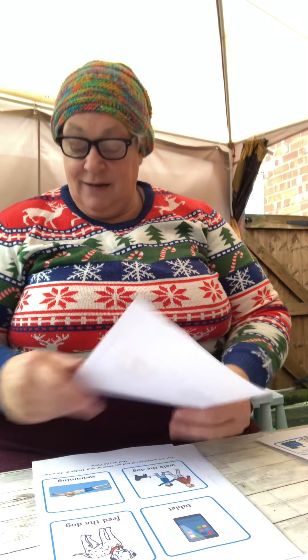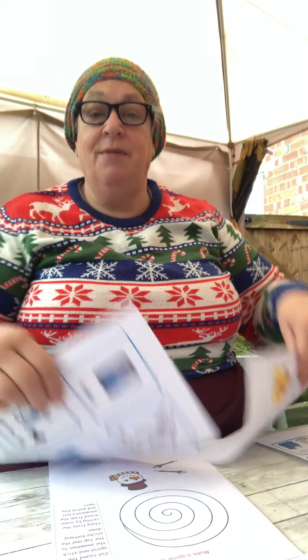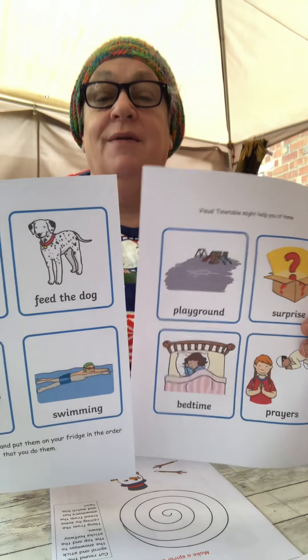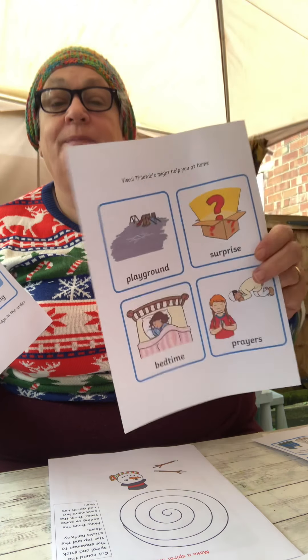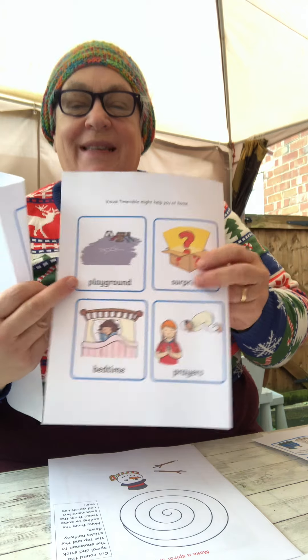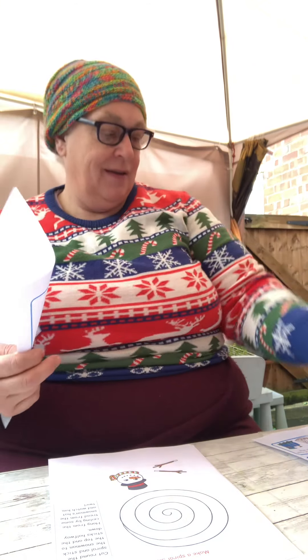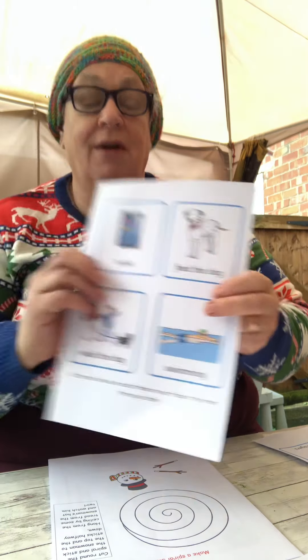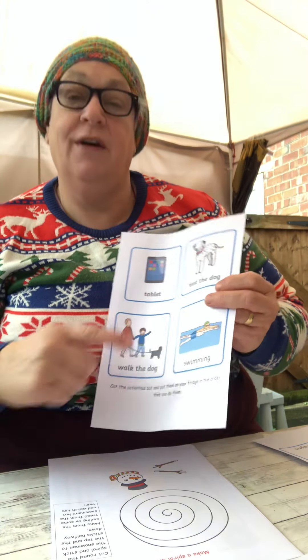Also, as I promised last week, I've done more visual timetables at home. So we've got a playground, a surprise — that would be a nice one to put up, wouldn't it? — bedtime and prayers. And on this one we've got tablet time, feed the dog, walk the dog, and swimming.